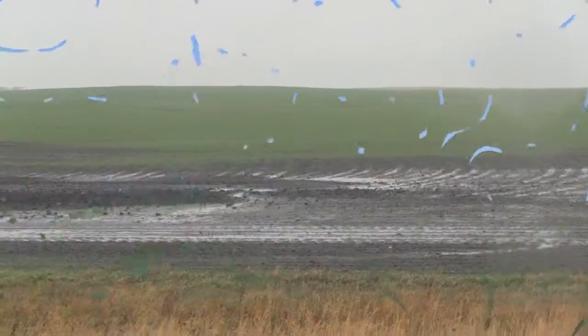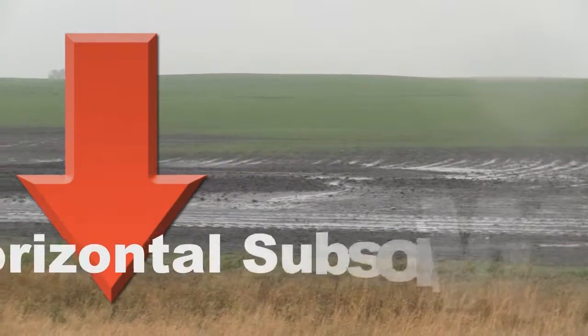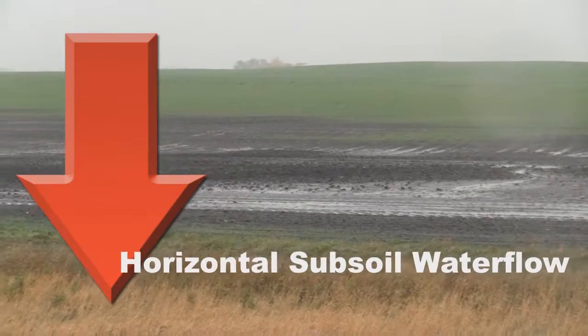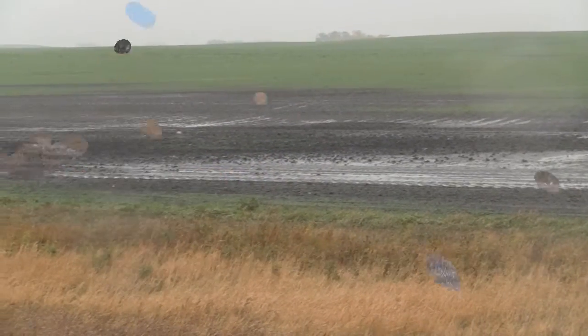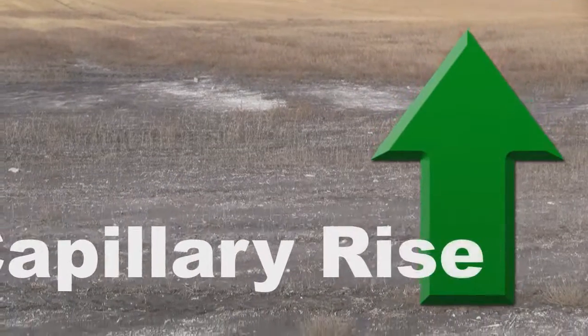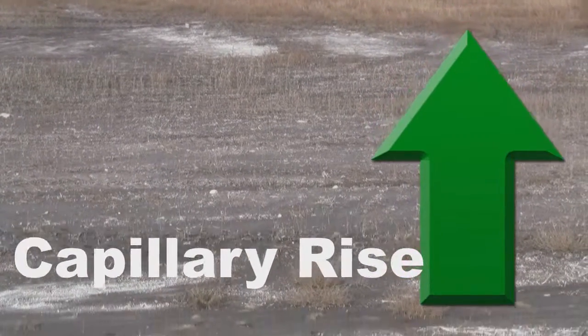Different weather conditions, however, bring different challenges. A wet weather cycle, which we are experiencing right now, brings the water table level too close to the topsoil, whereas dry weather promotes capillary rise of the soil water towards the surface due to excessive evaporation.